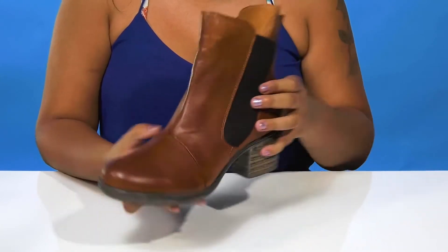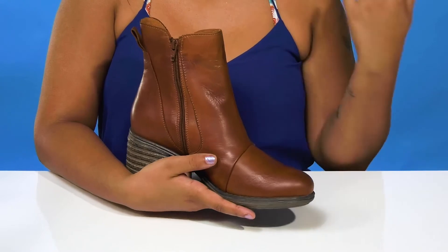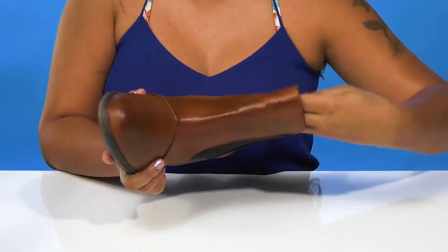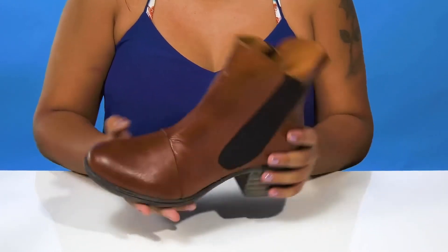You'll find that you'll even get a pull tab at the back to help you pull these on. The zipper closure on the side makes it super easy to slip into or out of these boots. Inside is a super soft leather and textile lining giving you a cozy feel.